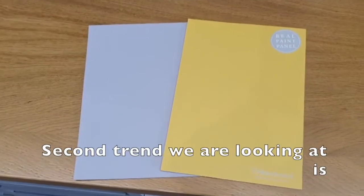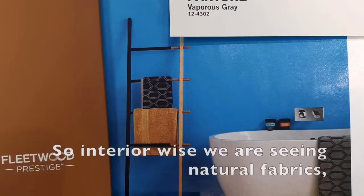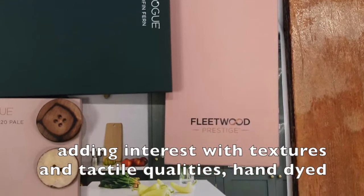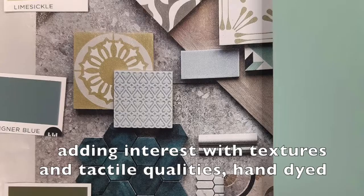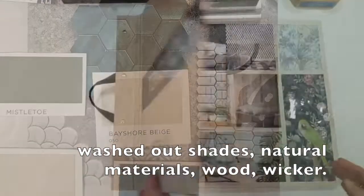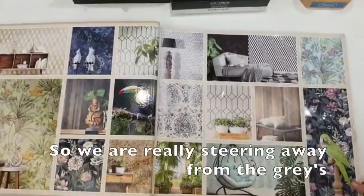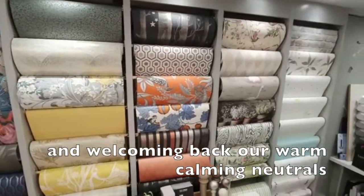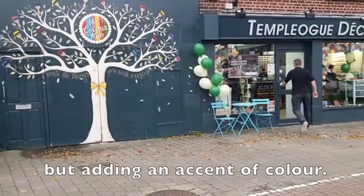The second trend we're looking at is sustainability, which is everywhere at the moment. Interior-wise, we're seeing natural fabrics adding interest with textures and tactile qualities, hand-dyed washed-out shades, and natural materials like wood and wicker. We're really steering away from the greys and welcoming back warm, calming neutrals, but adding an accent of colour.